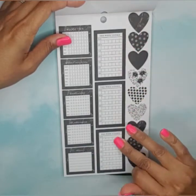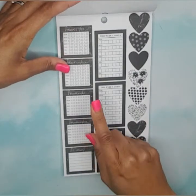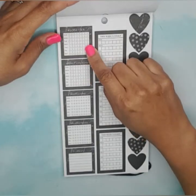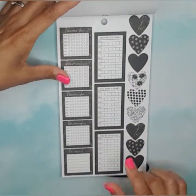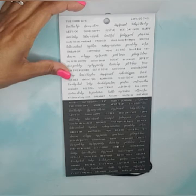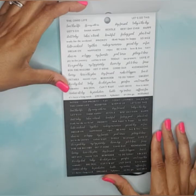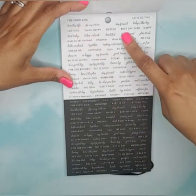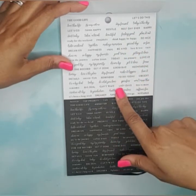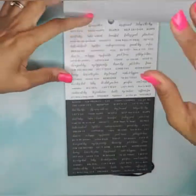Then we have habit trackers, 'this week's goals' — those are nice. Heart stickers that say 'planner boss,' 'done and done,' 'weekly H2O goal,' and 'go getter.' One just says 'today.' Then we have some nice quote sticker strips in different fonts — 'the good life,' 'let's do this,' 'today's the day,' 'stay focused,' 'having fun,' 'reminder,' 'do what you love,' and so on. You get two pages of those.